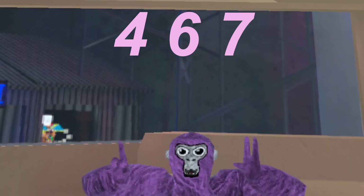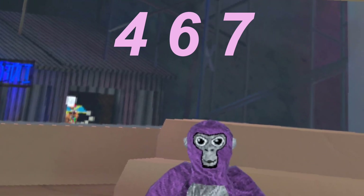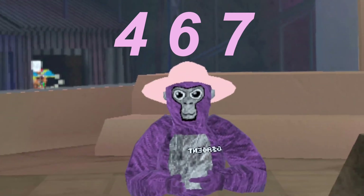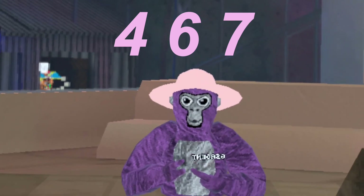On to number 4. Number 4 is a nice lavender color code. The color code is 467. I feel like it can go best with a lot of things, but it looks really good with this pink hat. If you have any other cosmetics that it'll go good with, comment it down below.